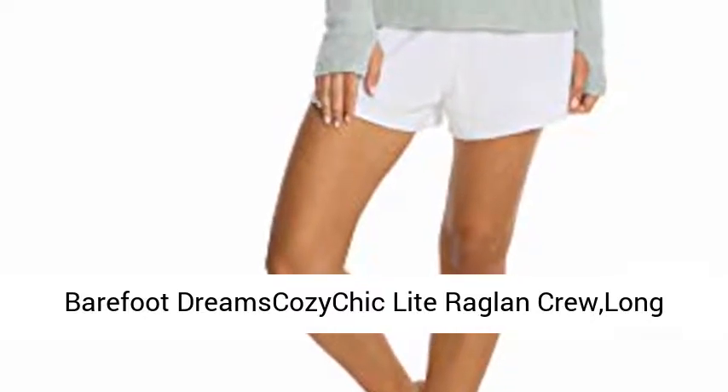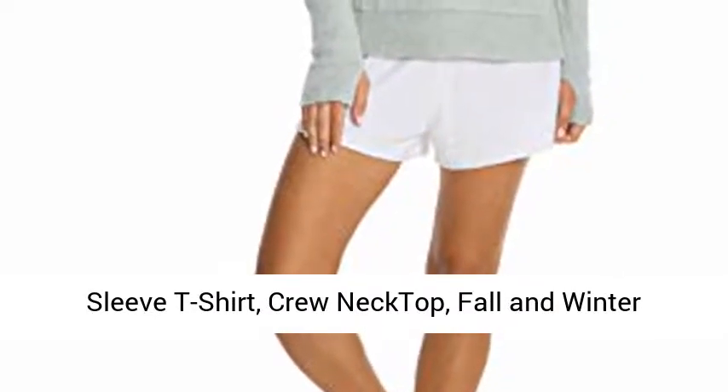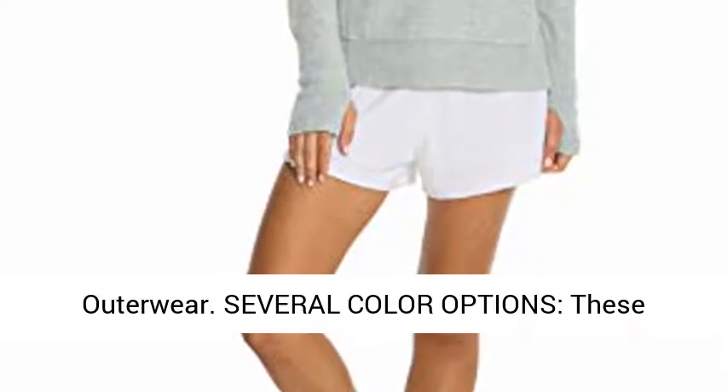Barefoot Dreams Kazuchik Light Raglan Crew Long Sleeve T-Shirt, Crew Neck Top, Fall and Winter Outerwear.